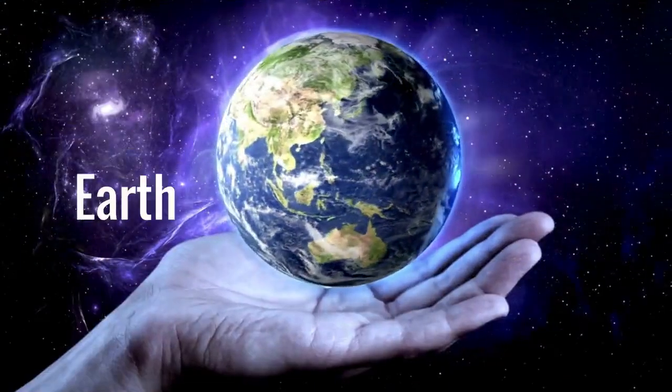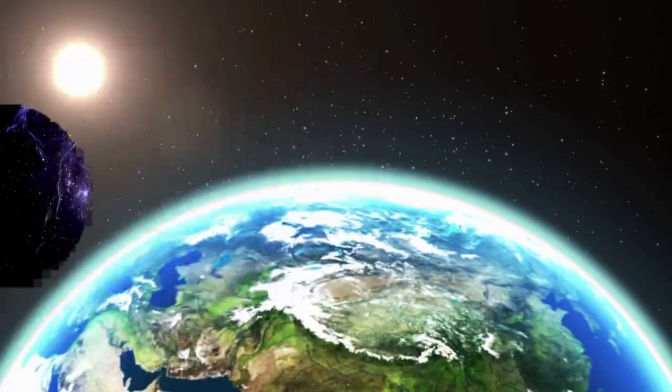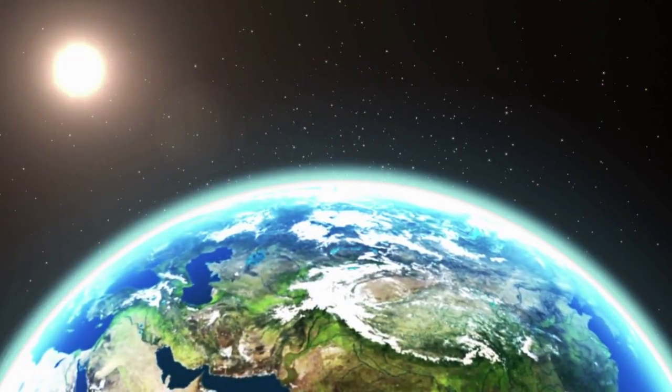Earth, our home. It's the only planet known to support life. Earth has oceans, mountains, forests, and diverse ecosystems.